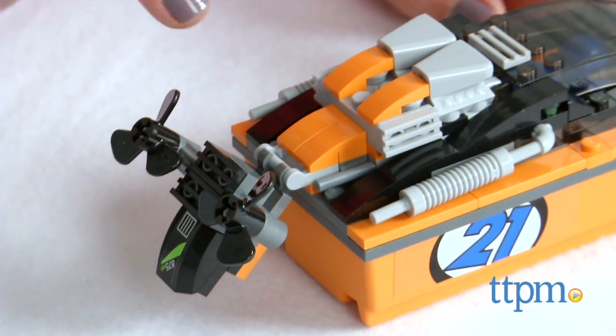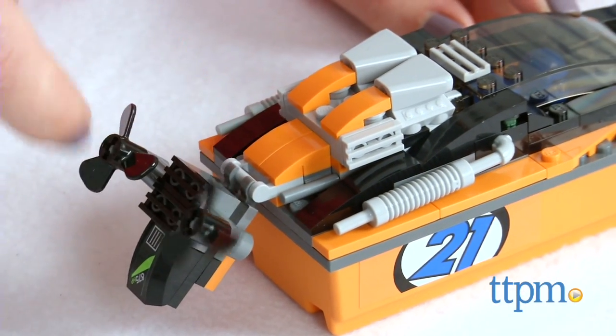The boat really floats in water, and the detachable trailer, working wheels, and spinning boat propellers add to the fun of the set.